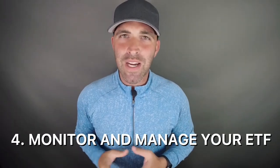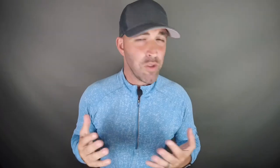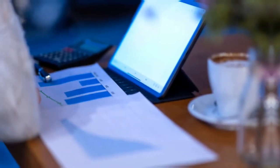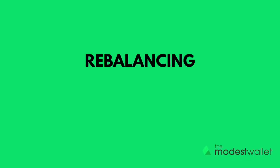Finally, step four is to monitor and manage your ETF. Assuming your ETF order has been filled at your chosen brokerage, you now need to think about how you intend on keeping tabs on your investment. To ensure your ETF investment remains aligned with your financial goals, consider the following: reinvesting dividends, dollar cost averaging, and rebalancing.